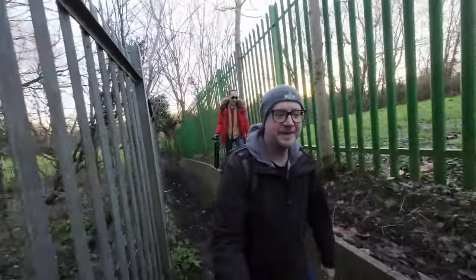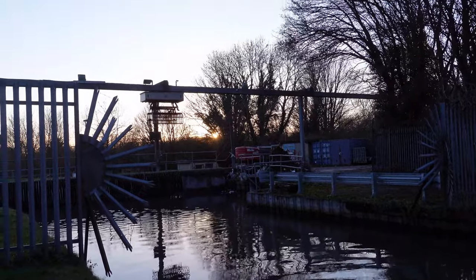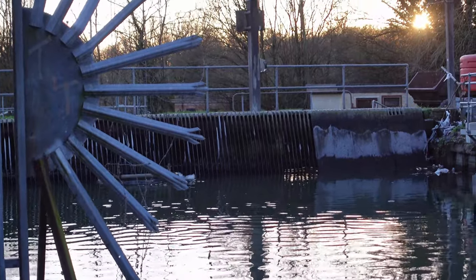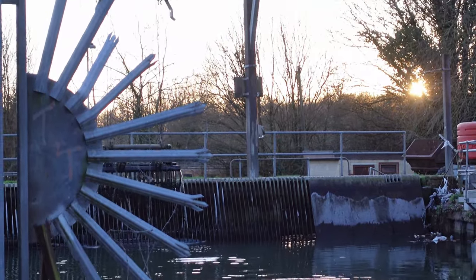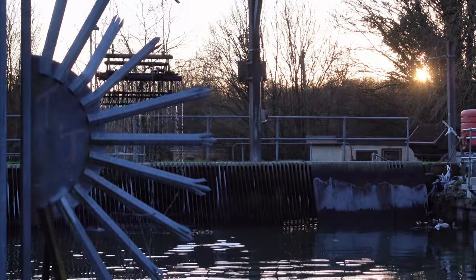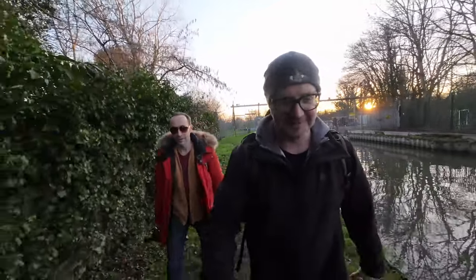That's the New River there. Chris is just behind me filming a quite ingenious little device which is clearing debris from a little weir. It just goes across scraping the debris out and then there's like a little pile of crap from the river. It's quite cool — never seen anything like it.